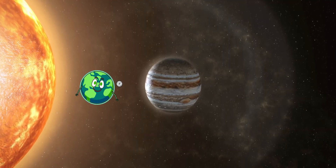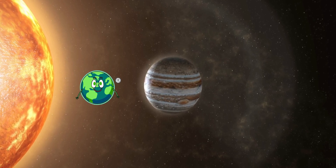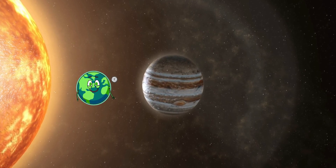Now, we're at Jupiter, the giant of our solar system. It's so big that you could fit all the other planets inside it.